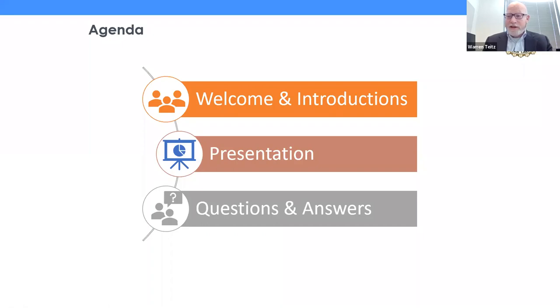We are recording today's webinar, so your microphones will be muted. We will be posting the recording and the slides to our website after this is all completed. We plan to have time for questions at the end of the presentation — not during, but at the end. Please type your questions in the Q&A and we will get to them, time permitting.